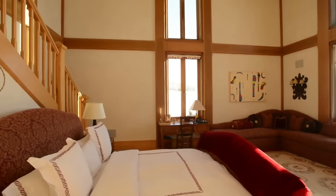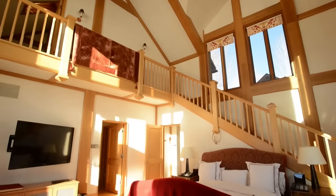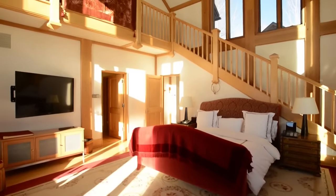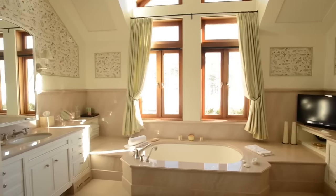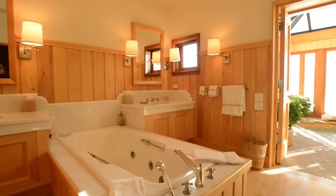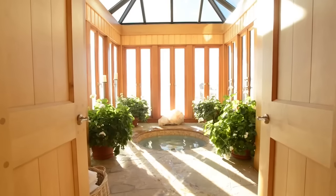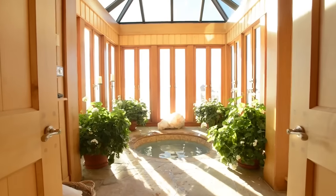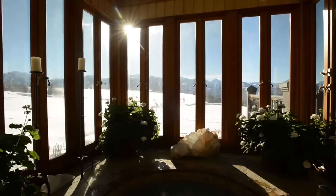The main level master wing includes his and hers baths and a full-size dressing room. A glass atrium extends from the master bath with an in-ground stone soaking tub staring at the mountains. Wide plank oak flooring and plaster walls are throughout.